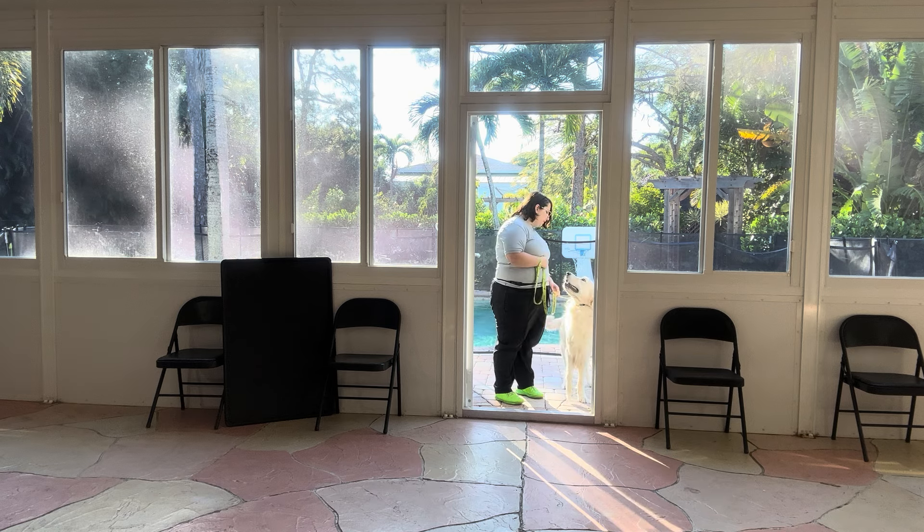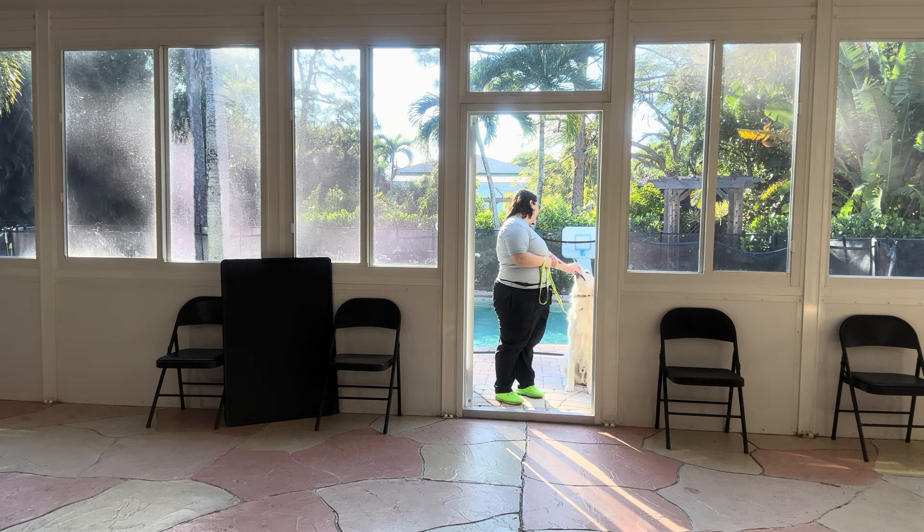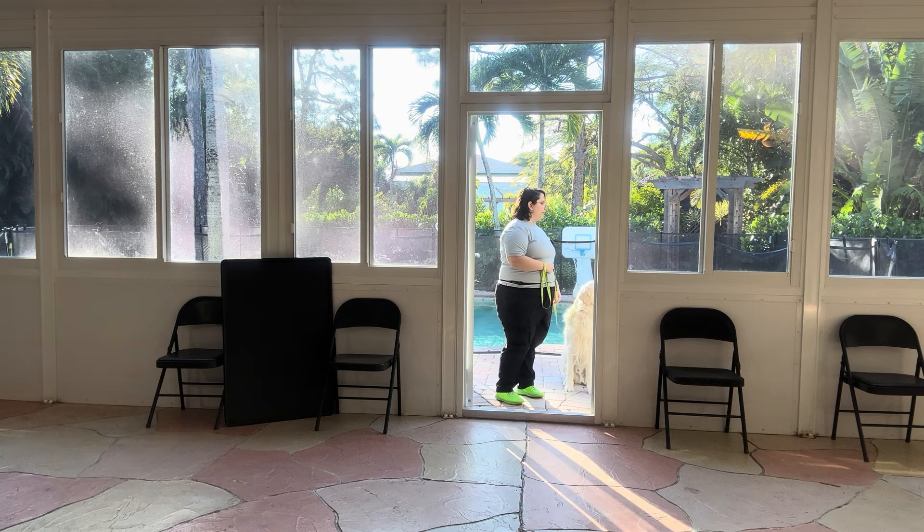Parker, sit. Yes, good boy. Wait. Let's go.